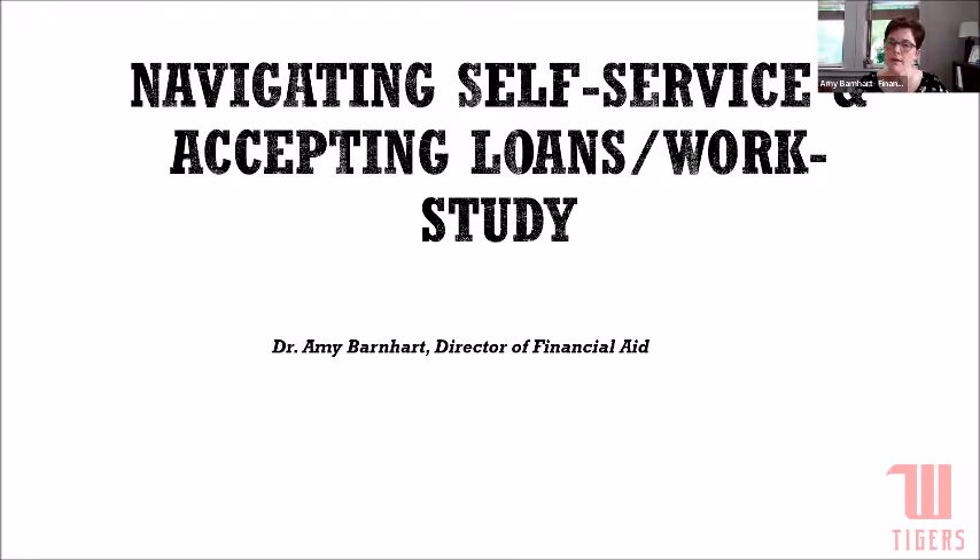You can also check out our other webinars that we've recorded along the way. They are at wittenberg.edu/FA-webinars, and we will also have one final one coming up at the end of June, right before we send out those fall billing statements. So hopefully that's a just-in-time webinar for you.